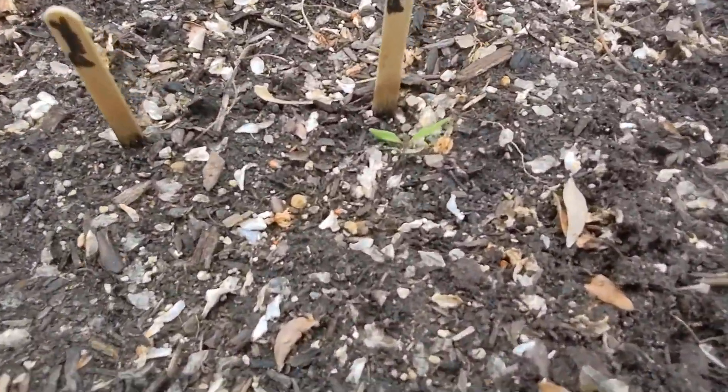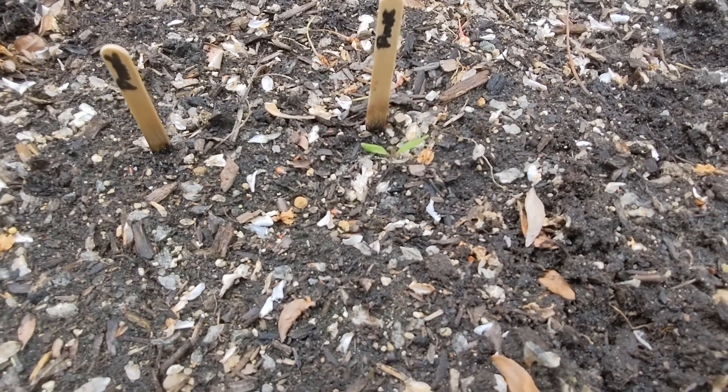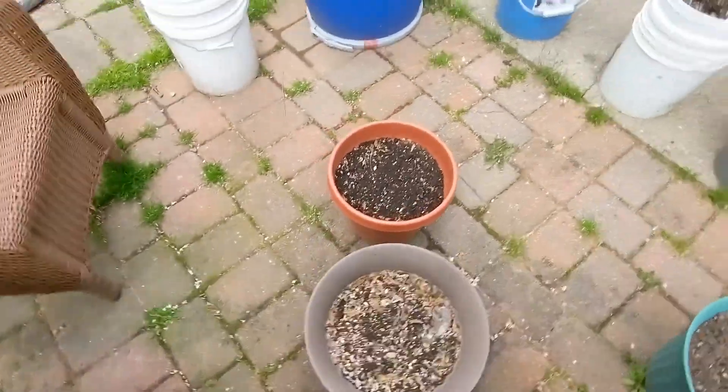This is a tomato plant that I started probably three weeks before frost. I just put the seed out here to see if it would come up, and so far it did. It's been in the cold, it's been snowed on, and it's still doing okay.